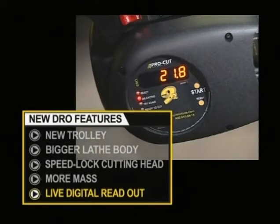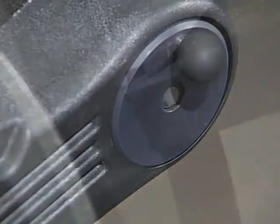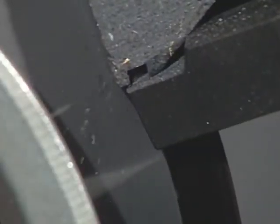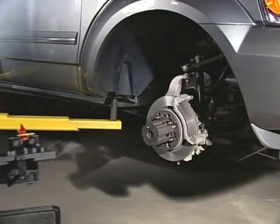We've even added an optional LED screen that gives a digital accounting of run-out so you always know the accuracy of your cut to within a thousandth of an inch. As a product manager for ProCut, I'm really excited about the new DRO — the ability to show technicians exactly the lateral run-out they're achieving, and initial testing has shown it to be invaluable to them.